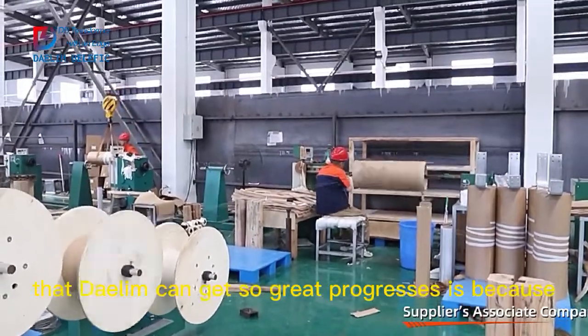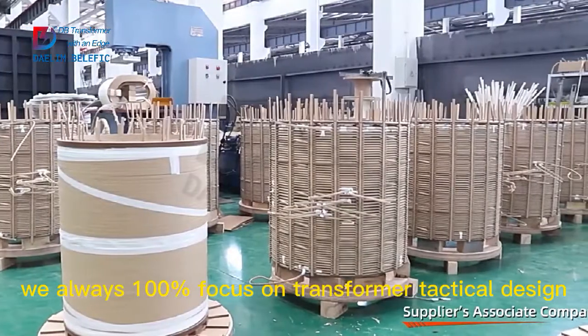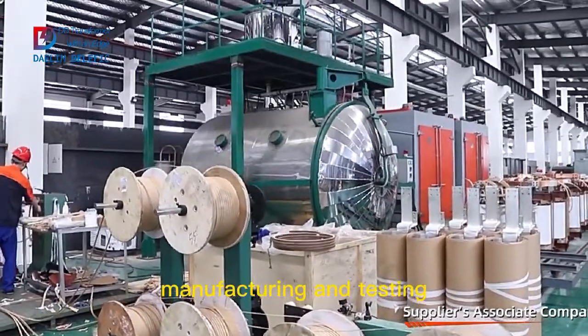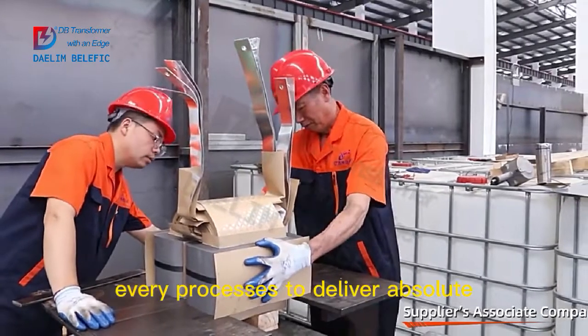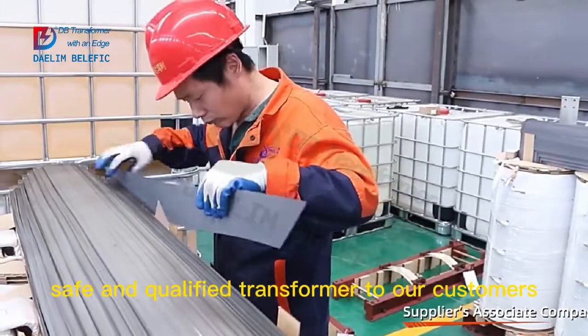The reason that Dalim can get such great progress is because we always 100% focus on transformer technical design, manufacturing and testing. We carefully and strictly control every process to deliver absolutely safe and qualified transformers to our customers.